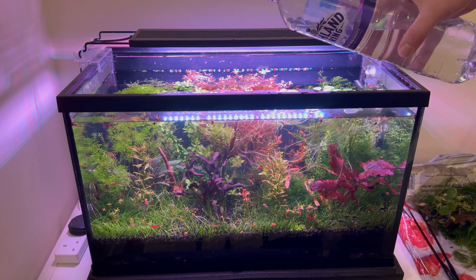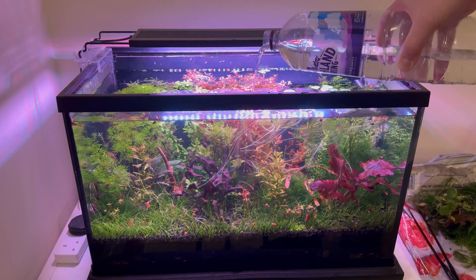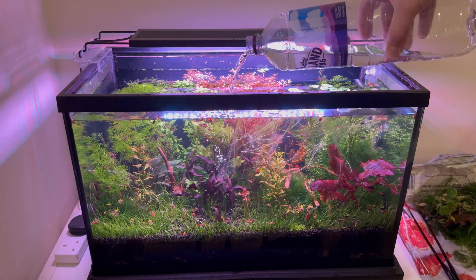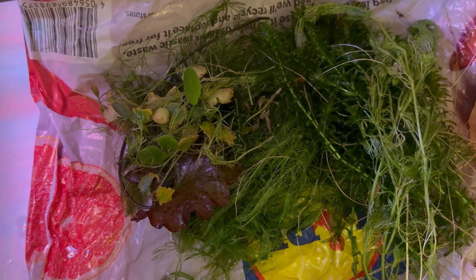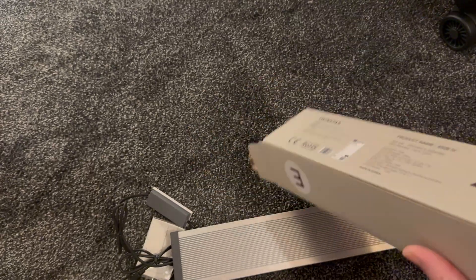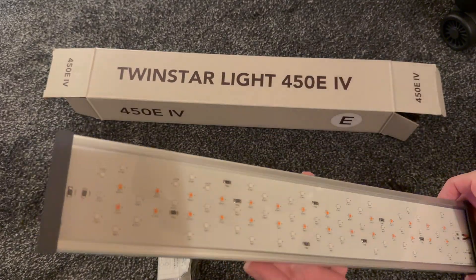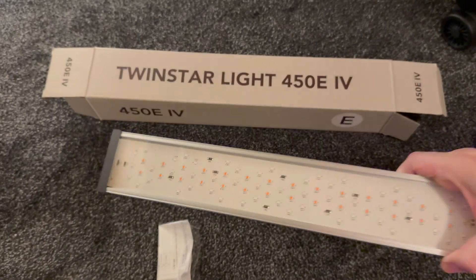I don't overdo it with adding water. To replace evaporated water, I will add a maximum of one liter of water, then another liter tomorrow or the day after. After making sure the light can also reach the smaller plants, I present the new light source. I'm going to switch from a budget LED to a more expensive LED to see if a more expensive light source is even better.